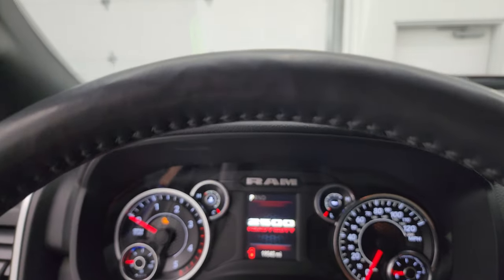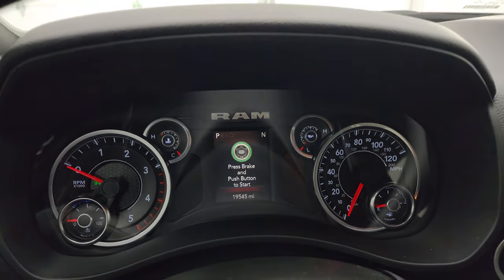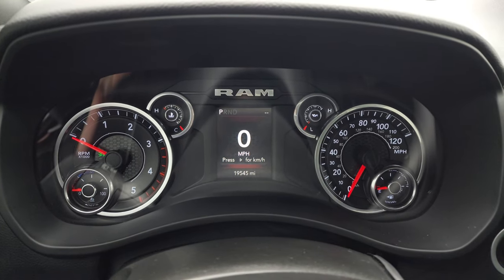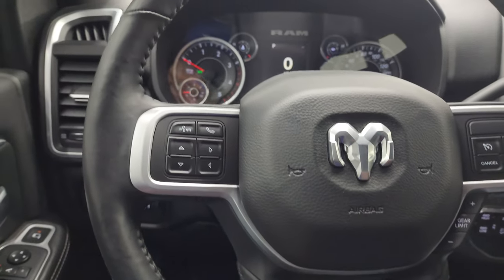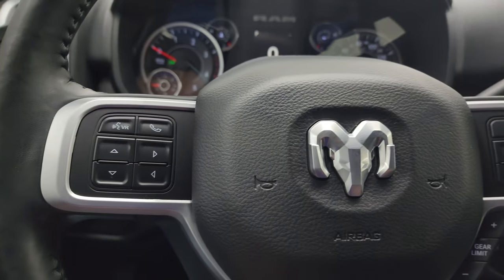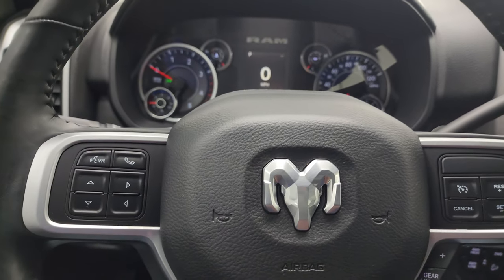You can see that this one has 19,545 miles on it. You do get the digital speedometer and compass display as well. The instrument cluster is very nice and clean, and it smells very clean inside this truck. You get the heated leather-wrapped steering wheel, cruise controls, gear selector on the right, and Bluetooth and information center controls on the left, with audio controls on the back of the steering wheel.